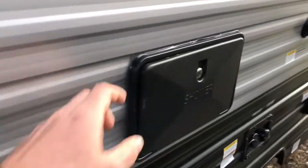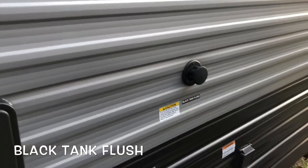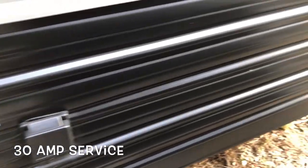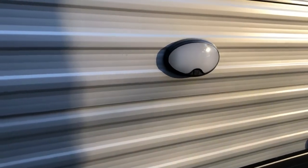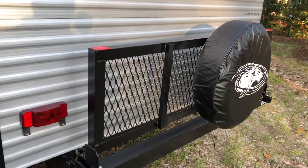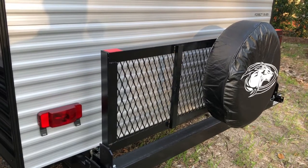It does have an outside shower with hot and cold, a black tank flush, and a hookup for your water. It is a 30-amp service. Your sewer hookup has a nice convenience light. There's an exhaust for your range inside. Looking at the back, you've got a storage rack that drops down and holds your spare tire. I'll show you a quick setup and breakdown of that.